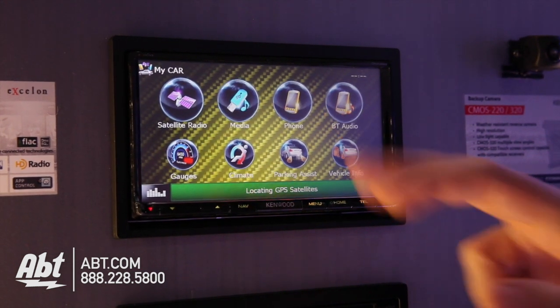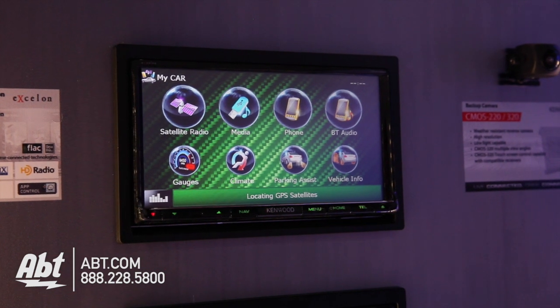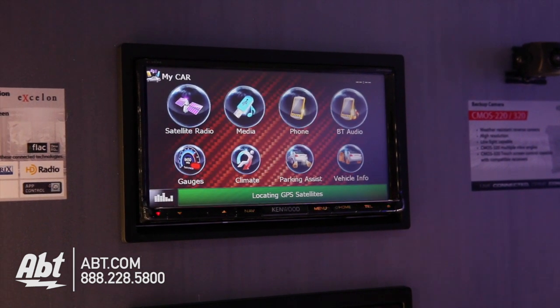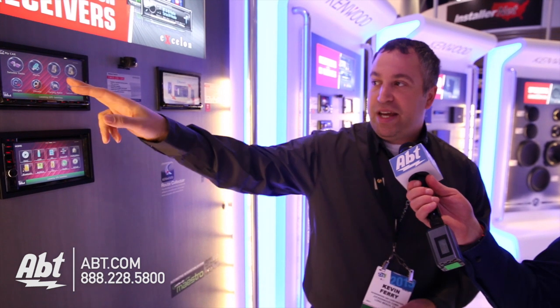If the car is a GM vehicle with an external satellite tuner, it will actually utilize that factory sat tuner — all they have to do is plug it right into the module from the back of the radio. The media integration also utilizes Ford Sync media, OnStar, or even some Volkswagen media capabilities.